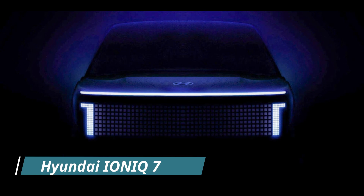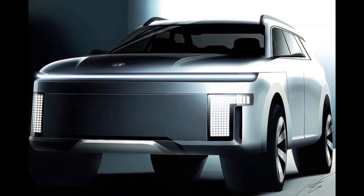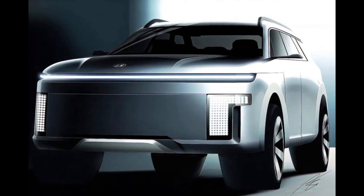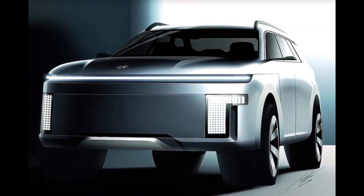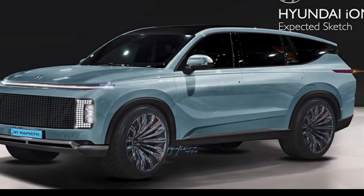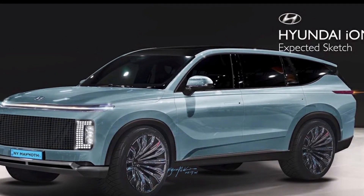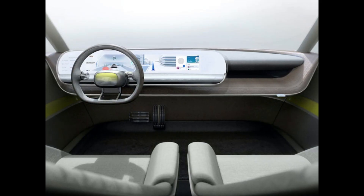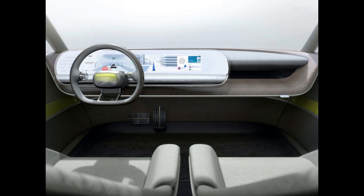Hyundai IONIQ 7. The IONIQ 7 will be built on Hyundai's eGMP scalable platform for electric cars, with the width and wheelbase length of the modular architecture left relatively open. With fewer restrictions on these characteristics, the size of the battery that the giant SUV must accommodate will be a significant deciding factor. The Hyundai IONIQ 7 will include a premium three-row cabin with automatic climate control, keyless entry, parking sensors, and a multifunctional steering wheel.